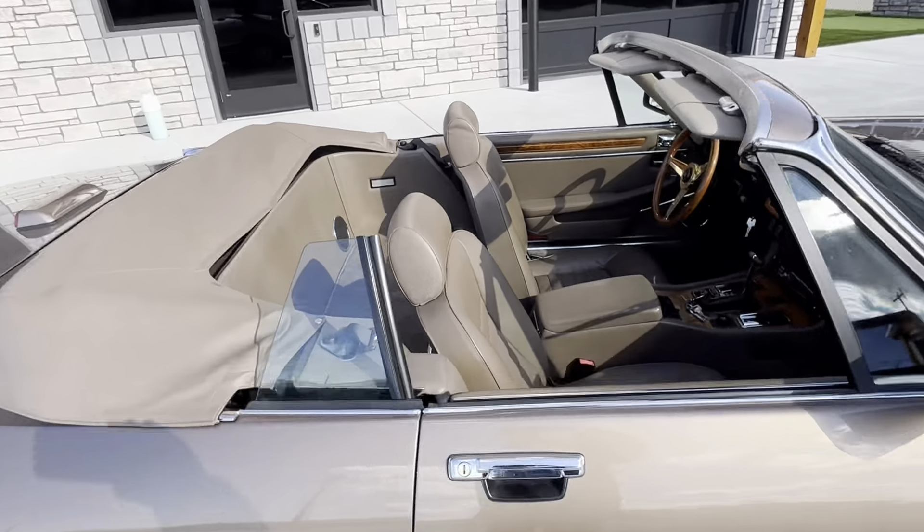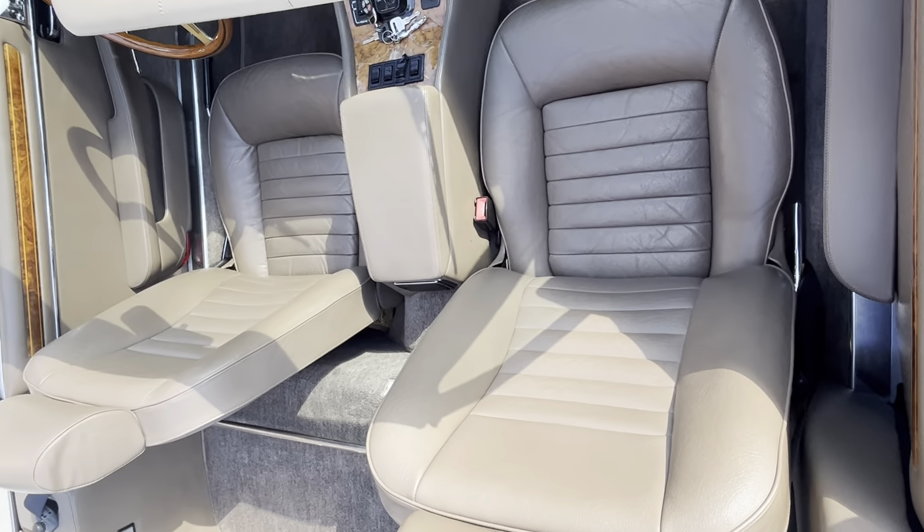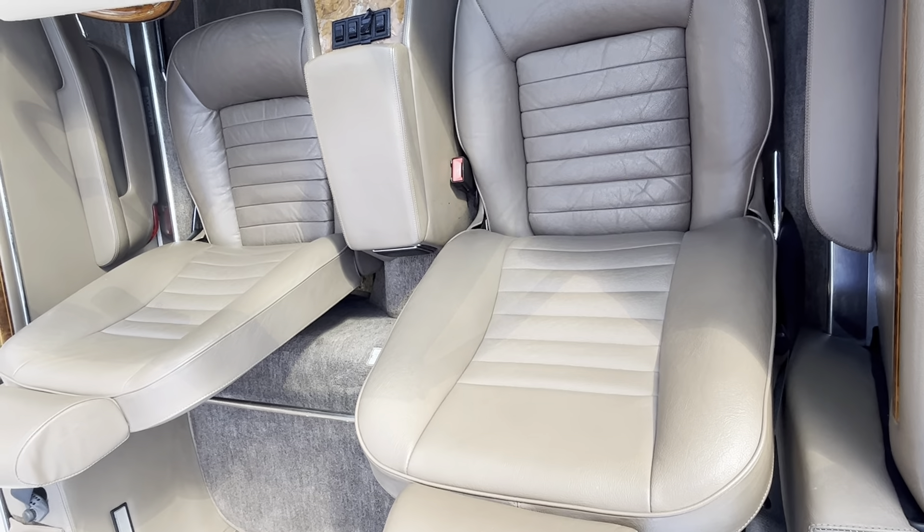The interior — look at those seats. They're original and they're soft, in perfect condition.